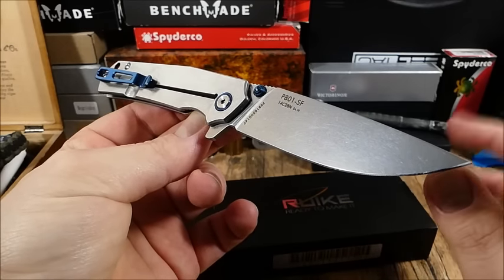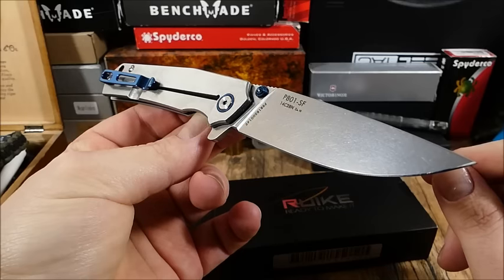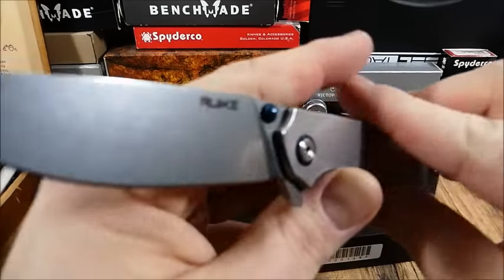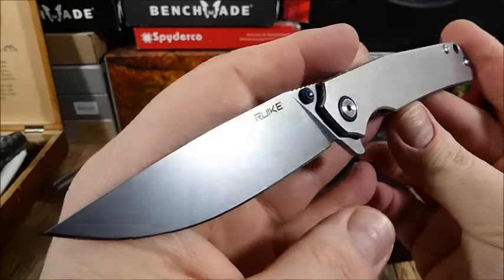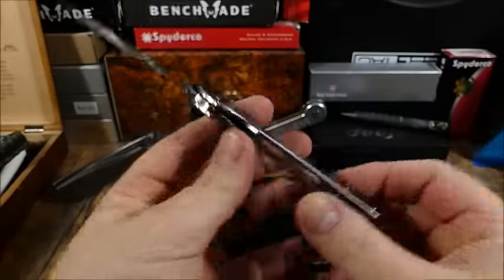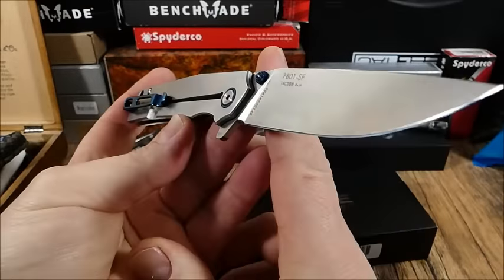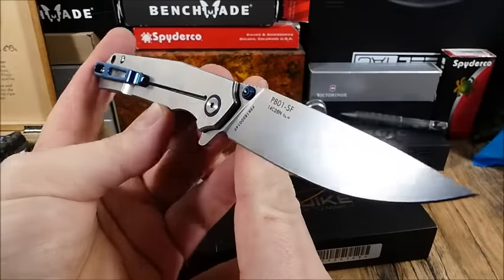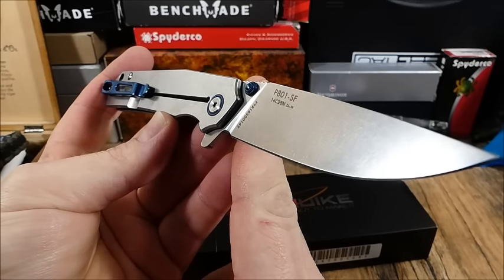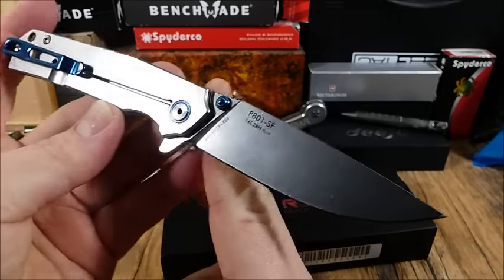Zuvor hatte ich von einem Subscriber die Info bekommen, beziehungsweise einen Link zu diesen Rake Knives, dass das wohl sehr interessante Budget-Klapper sind. Ich kannte die damals noch nicht – das müsste so ein knappes halbes Jahr, vielleicht ein bisschen länger her gewesen sein. Ich habe mir dann die Seite mal angeguckt von Rake Knives und fand es ganz interessant.